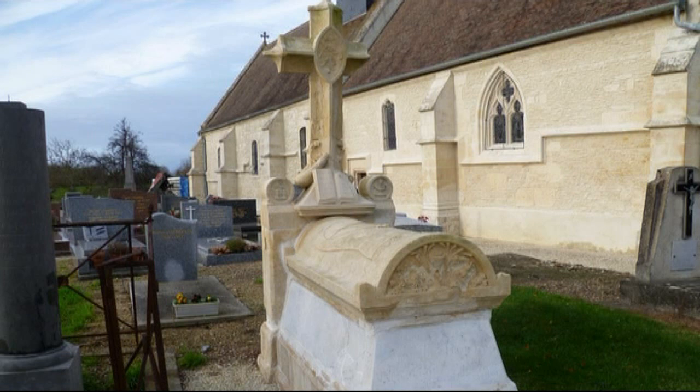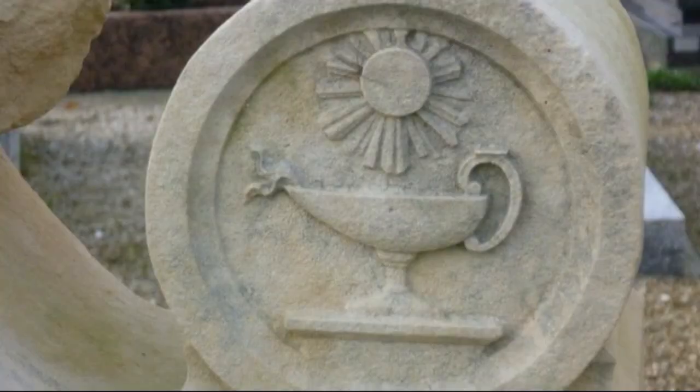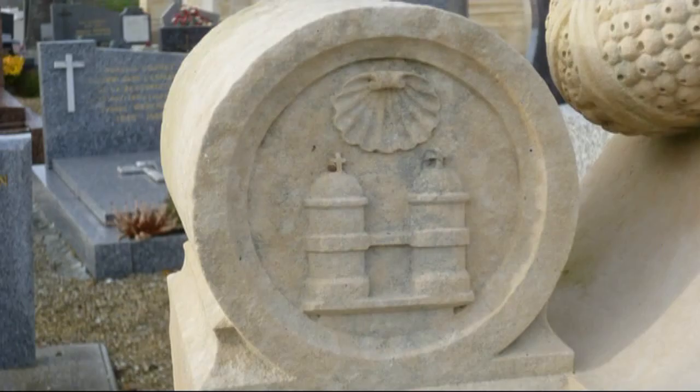On the tomb of the former parish priest of Gonneville-Lenorge, two symbols of St. James of Compostela are shown: the scallop shell and the basilica.